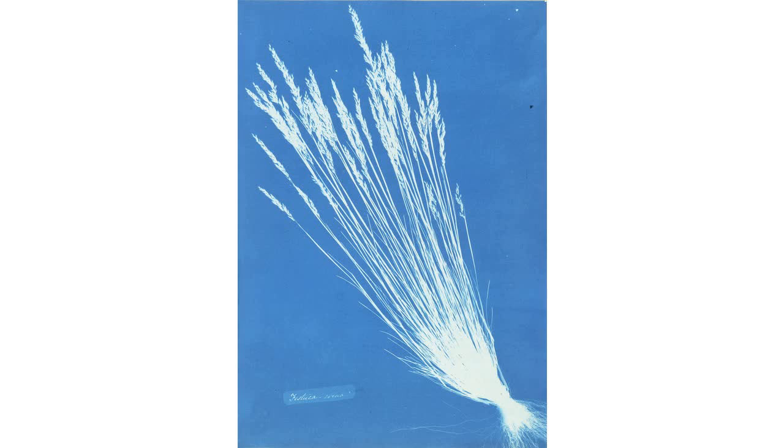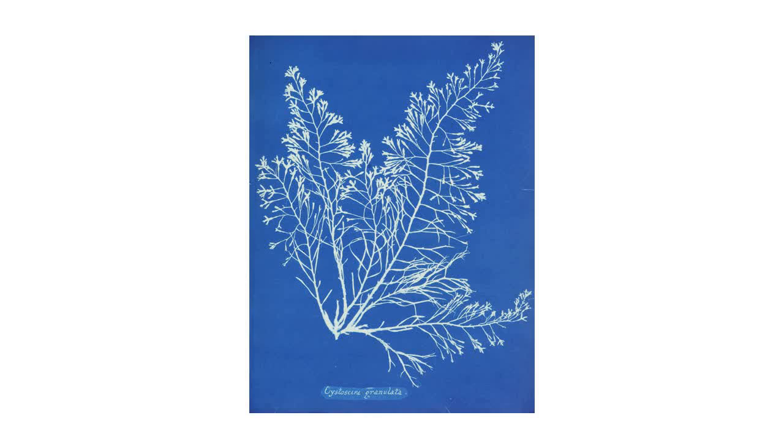Atkins used a version of sun printing to create a book of photographed botanical specimens. Photographs of British Algae Cyanotype Impressions was self-published in 1843 and is considered to be the first book illustrated with photographs.